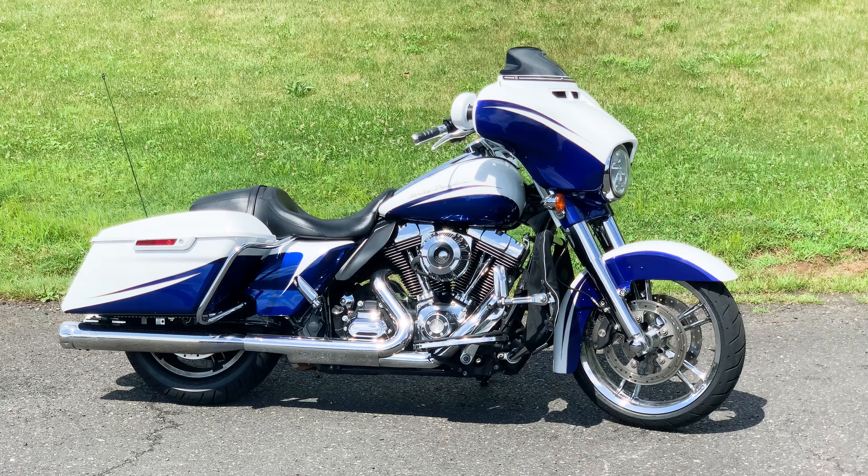www.americanclassicmotors.com. You can also give us a call: 610-754-8500.